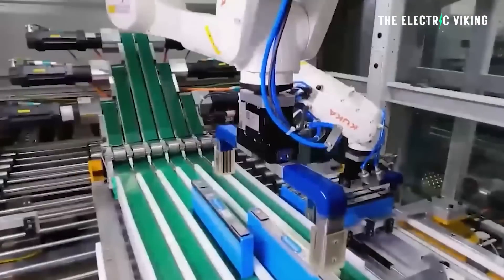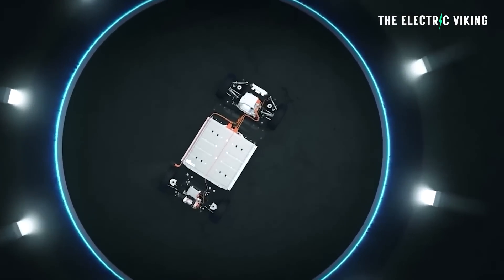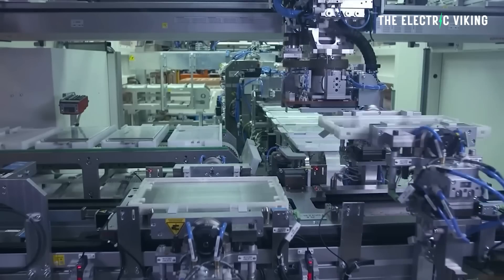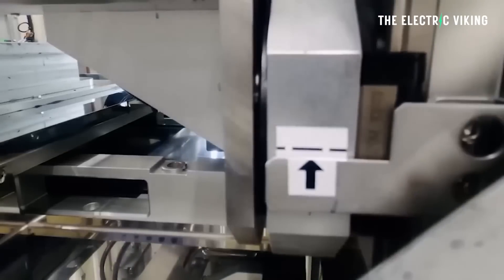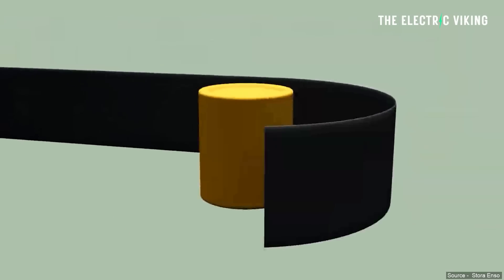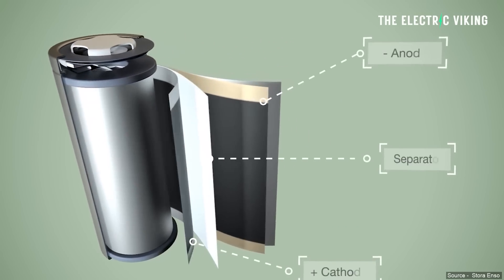One of the reasons that sodium batteries also make sense is because they're a way for Europe to not have to depend on China's lithium dominance. Now a natural wood-based polymer is constituting up to 30% of a sodium battery being made in Europe, making these batteries not only environmentally friendly, but also very cheap to manufacture.